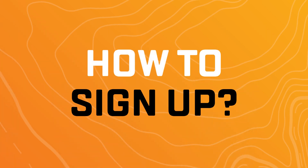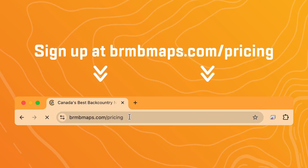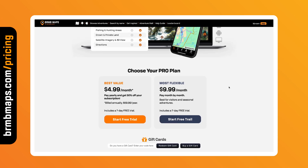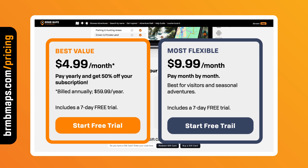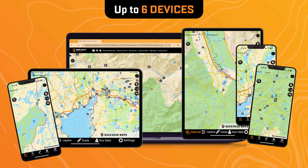Wondering how to sign up? Head to brmbmaps.com to unlock the outdoors. There are two plans to choose from. The best value is the yearly subscription billed annually at $59.99 per year. Or you can choose the more flexible monthly option at $9.99 per month. One subscription allows for login on up to six devices.